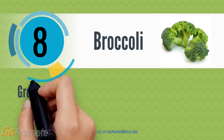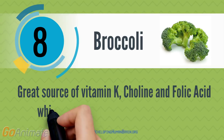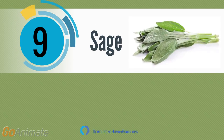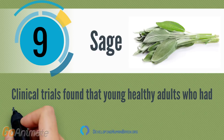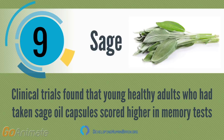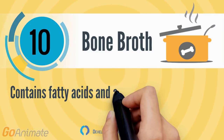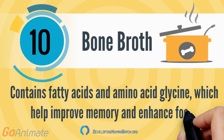Broccoli is a great source of vitamin K, choline, and folic acid, which play a role in improving memory. Sage — clinical trials found that young healthy adults who had taken sage oil capsules scored higher in memory tests. Bone broth contains fatty acids and amino acid glycine, which help improve memory and enhance focus.